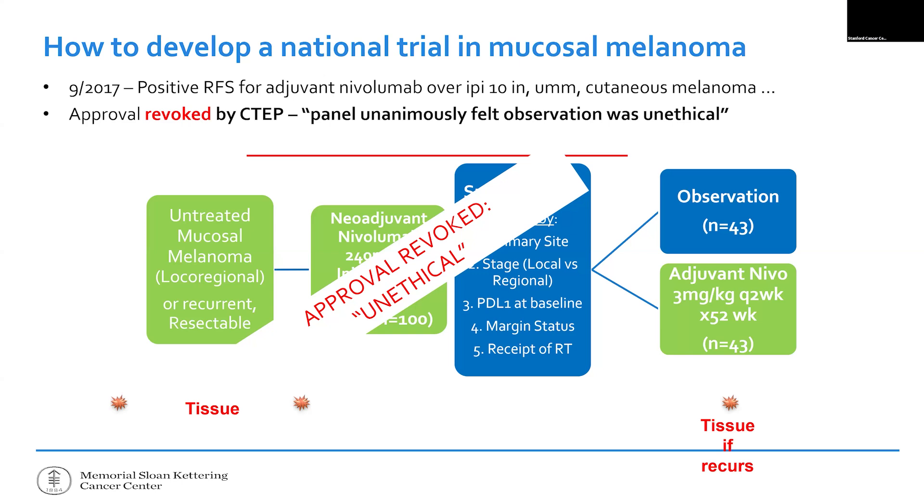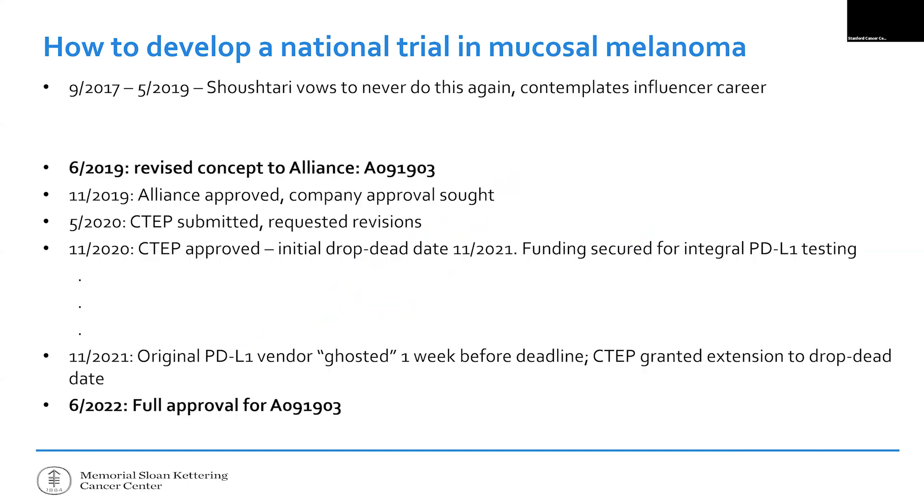Am I bitter that they called it unethical? Yes. I try to be ethical, and I'm still very frustrated by this. If I polled the melanoma community today, this would still be a really cool question to have asked and answered — seven years later. For two years I literally said I'm never doing this again. One of my mentors says life's too short to do large cooperative group trials — too short to try to convince twelve people to go to dinner with you. I was at a real low point.